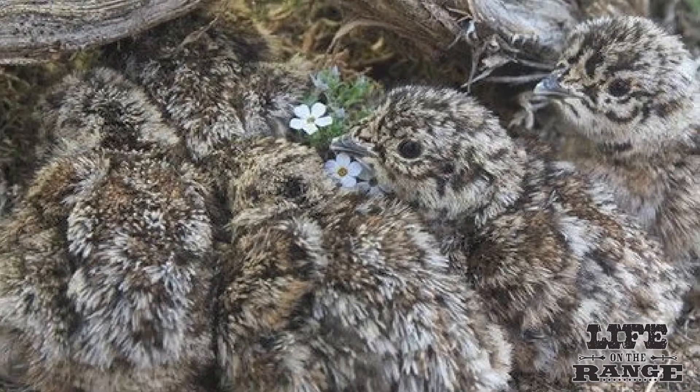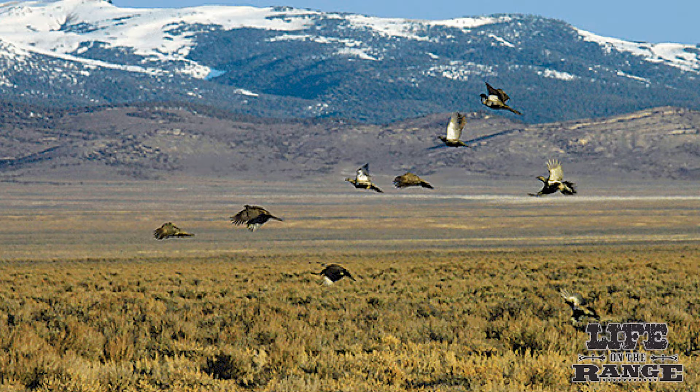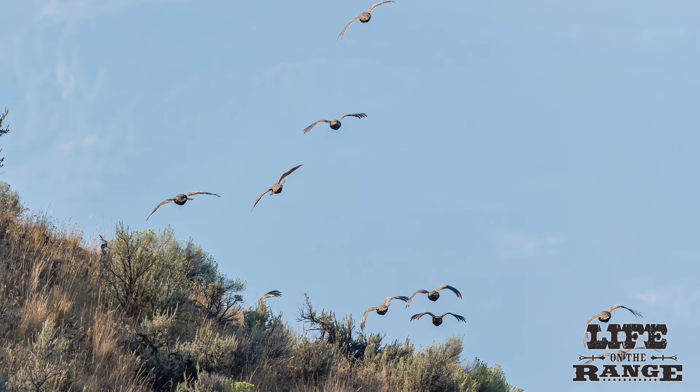Within minutes of hatching, the birds learn to feed themselves. They learn to fly after about 10 days. By five weeks of age, they become strong flyers.